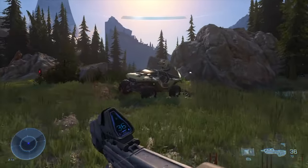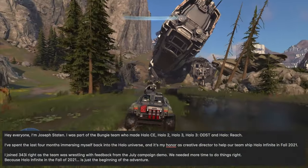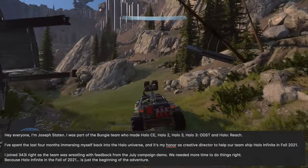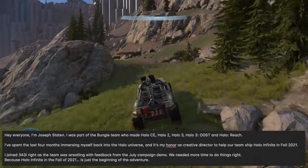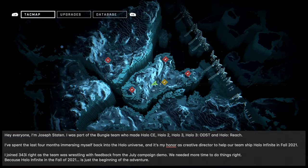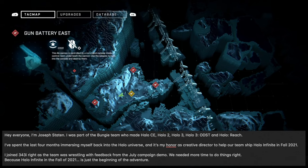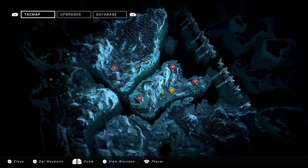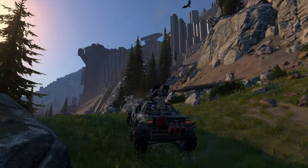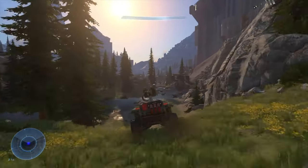The article is introduced by Joseph Staten: 'I was part of the Bungie team who made Halo Combat Evolved, Halo 2, 3, ODST, and Reach. I've spent the last four months immersing myself back into the Halo universe, and it's my honor as creative director to help our team ship Halo Infinite in fall 2021. I joined 343i right as the team was wrestling with feedback from the July campaign demo — we needed more time to do things right, because Halo Infinite in the fall of 2021 is just the beginning of the adventure.' And yes, he just casually confirms the release date of Halo Infinite.